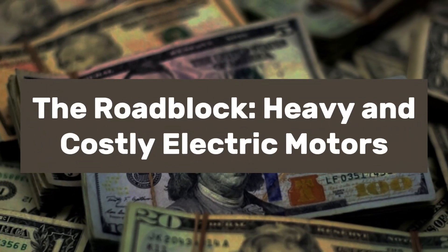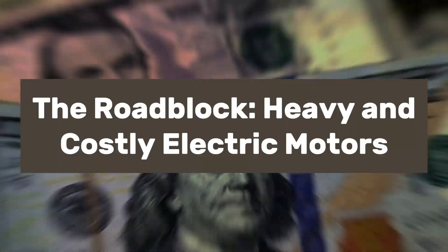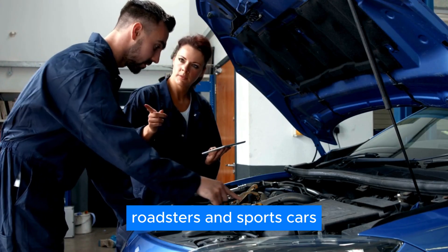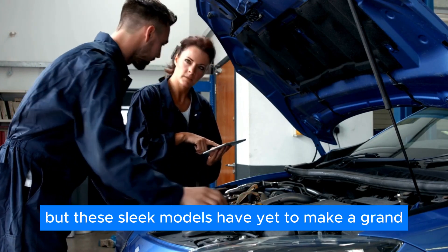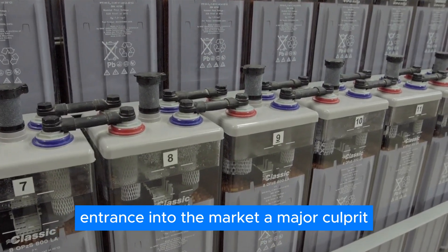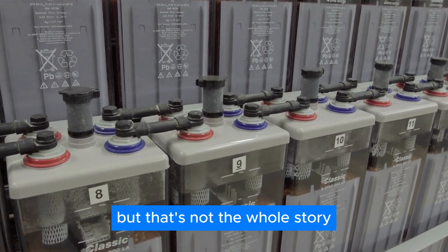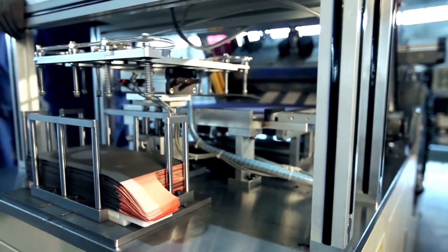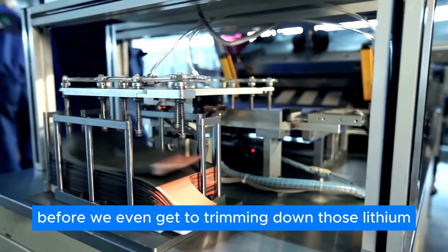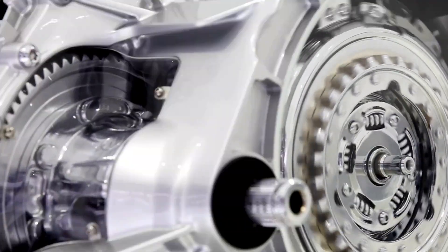The roadblock: heavy and costly electric motors. Many companies have teased the release of electric roadsters and sports cars, but these sleek models have yet to make a grand entrance into the market. A major culprit is the hefty batteries that power these vehicles. But that's not the whole story — before we even get to trimming down those lithium-ion batteries, there's another component we can optimize: the electric motor.